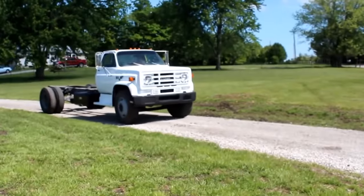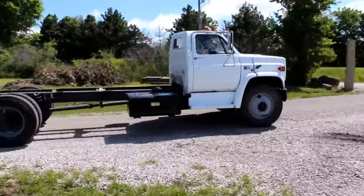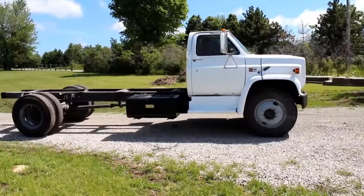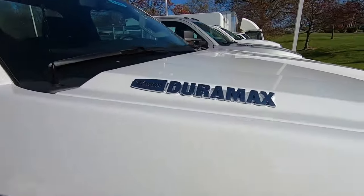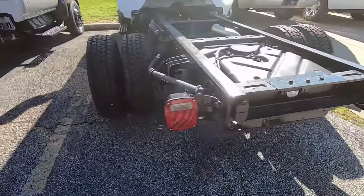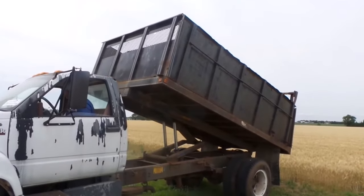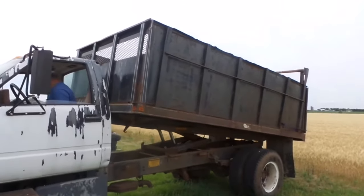GMC hints at reviving a beloved nameplate for its heavy-duty truck lineup — the Top Kick is poised to make a comeback riding waves of nostalgia and robust performance expectations. While Chevrolet has re-entered the light-duty sector with its Silverado 4500 and 5500 models, GMC has opted out of Series 4 and 5 trucks — though change is in the air. There is talk that GMC may reintroduce the Top Kick to replace the Silverado 5500 counterpart, with the Silverado 4500 potentially transitioning into the Kodiak nameplate.